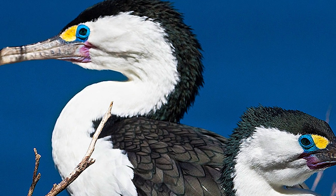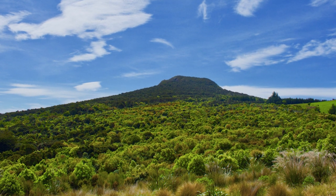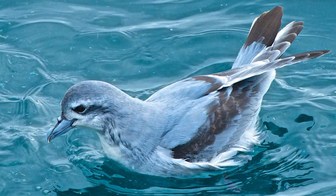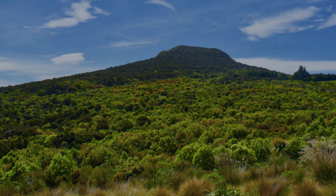But hopefully the Pied Shags can continue to co-exist with us. And with that, I thank you for watching this installment of New Zealand Bird of the Week. For next time, you are now able to vote for the Fairy Prion, a burrowing petrel that is the smallest of its group. I'll see you next time, whenever that may be.